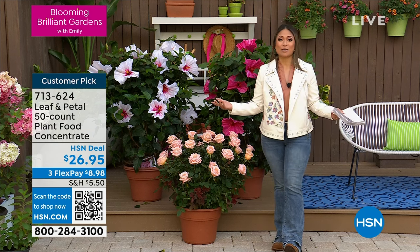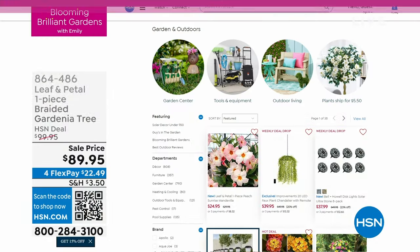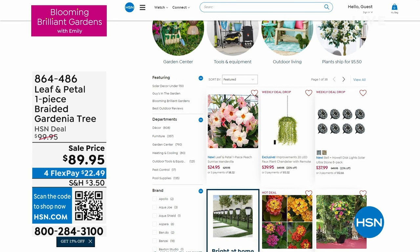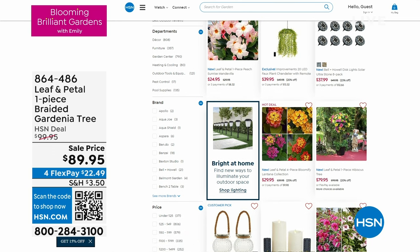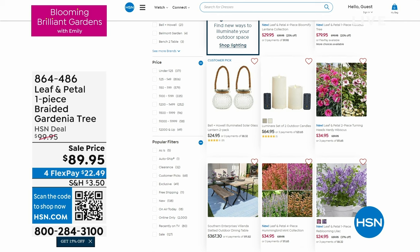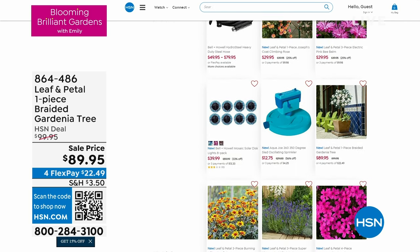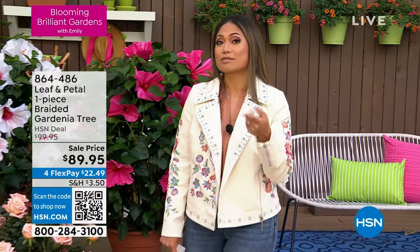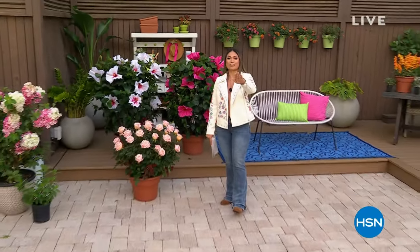You can find the plant food anytime at hsn.com. Head to the search tool, type in 'garden and outdoor,' and you'll be taken to a specific landing page where you can find not just the gorgeous plants from our show, but also gardening outdoor decor, planters, furniture, and fertilizer products. It's really saved me to be able to buy not just the plants I love but the planting pots and tools I need.